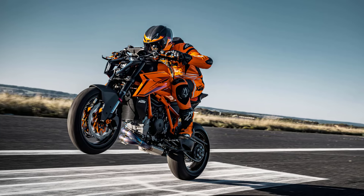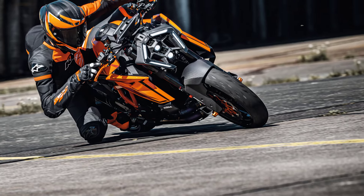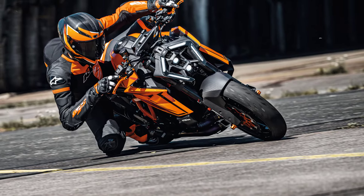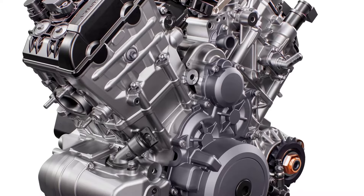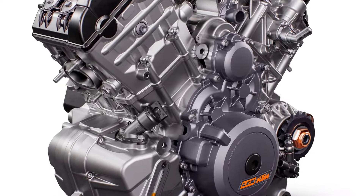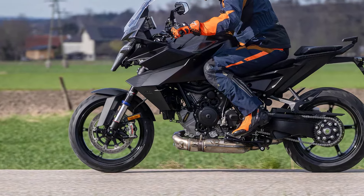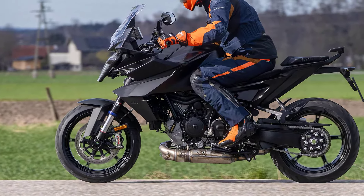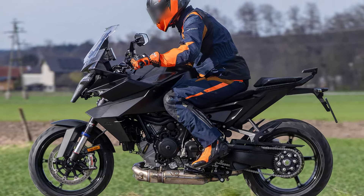The debut of the KTM 1390 Superduke R as the flagship of the Austrian company's 2024 lineup never left much doubt that other models featuring the old 1290 version of the LC8V twin engine would be hot on its heels with similar revamps. Now the next KTM 1390 has been seen on test: the 1390 Superduke GT.